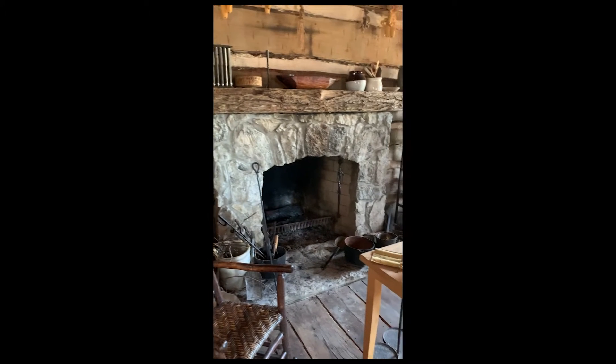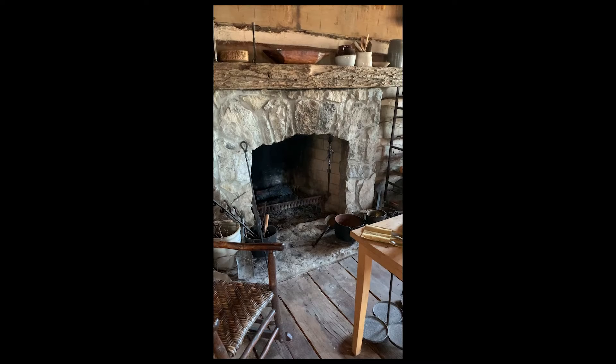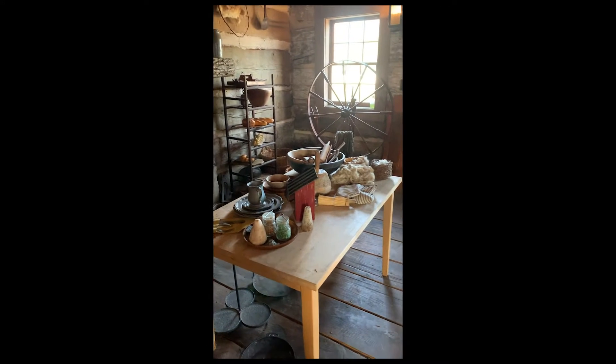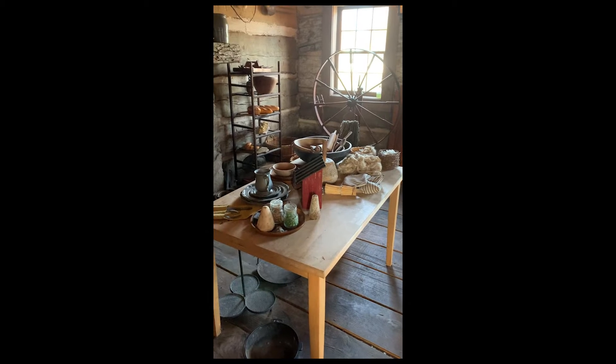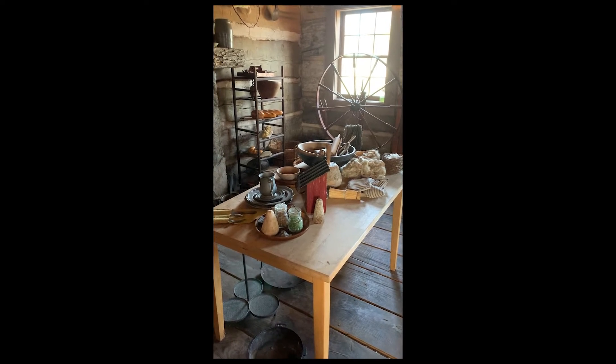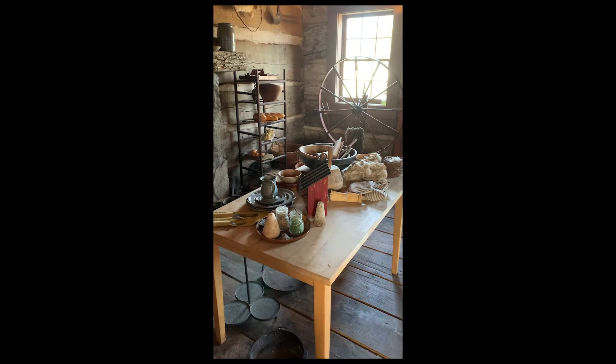Instead of a stove and an oven, they had a fireplace. Instead of a countertop or a kitchen island, they had a table. They would do all of the prep work for their meal at the table and then they would sit at the table and eat.